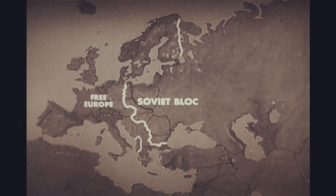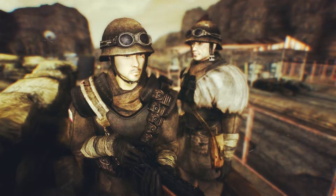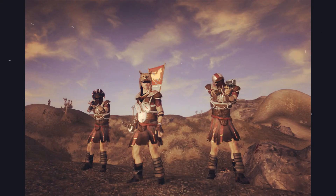Before the Great War, a lot of them came into the United States from the European Commonwealth. After 200 years, this pistol is still being used in the post-war American West. Groups like the New California Republic Military and the veteran legionary assassins still use them.